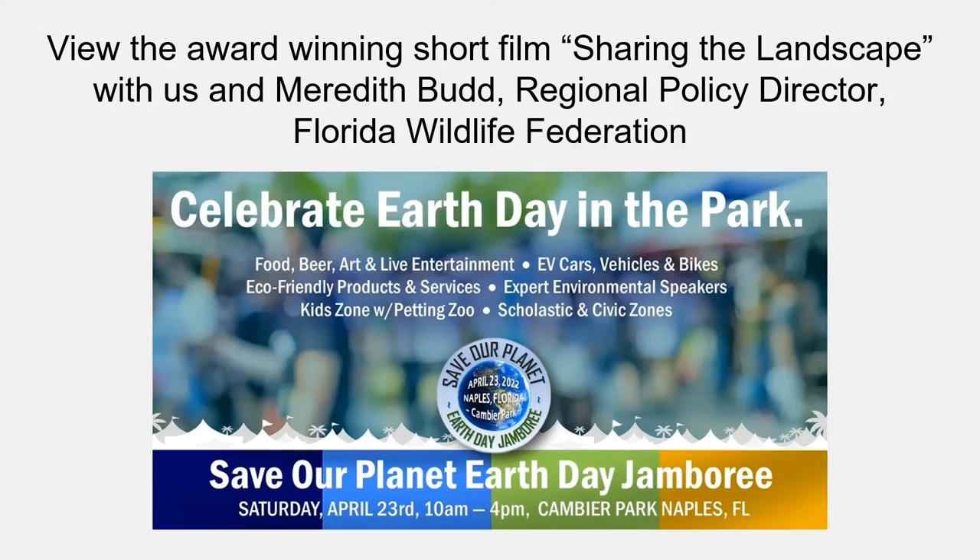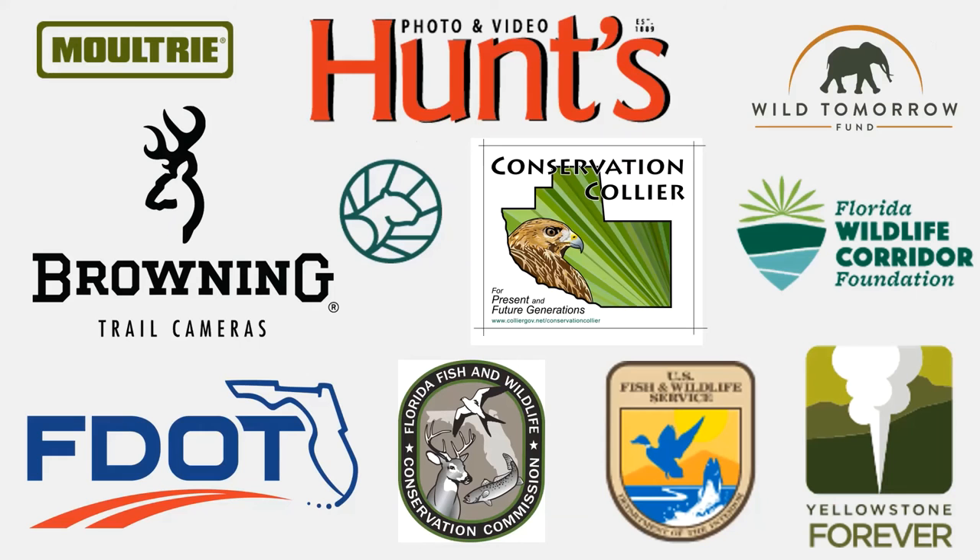We'll be at an event this Saturday with our partner the Florida Wildlife Federation. Meredith Budd and I will be hosting a table at Cambier Park, and she'll also be hosting a viewing of our short film 'Sharing the Landscape.' If you want to come by, check online for the film's screening time. I want to thank all of our partners and supporters — conservation is something we all do together.